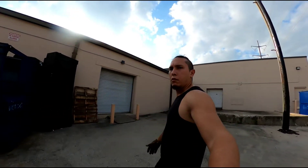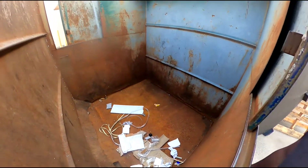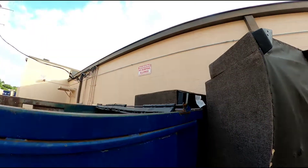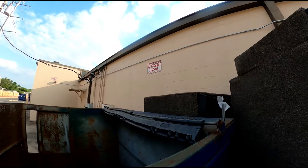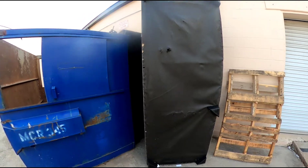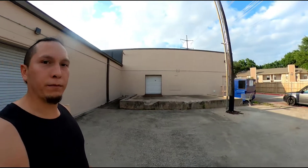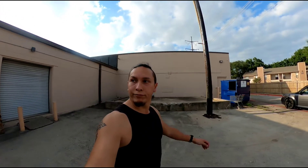What up, y'all? You know what it is — it's another empty dumpster. Y'all see that right up there? Can y'all read that? Isn't that funny? It's still here. I don't know if that was in the store. Anyway, we're about to get at it. Come on, let's go keep looking.